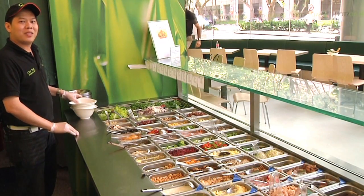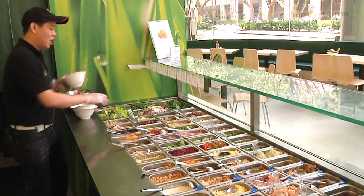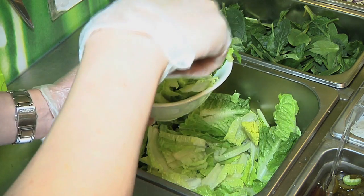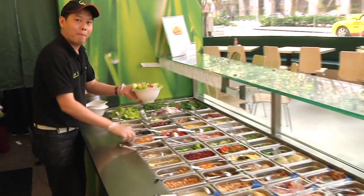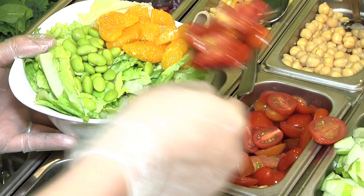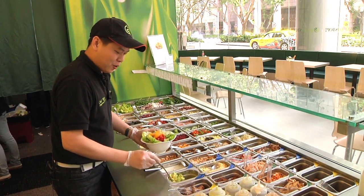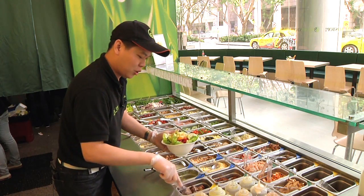Hello, I'm Chef Tony from Salad Stop. I've been making tuna sun salad for you now. The ingredients will be: lettuce, edamame beans, mandarin oranges, tomato, cherry tomato, avocado, and our silk tuna.